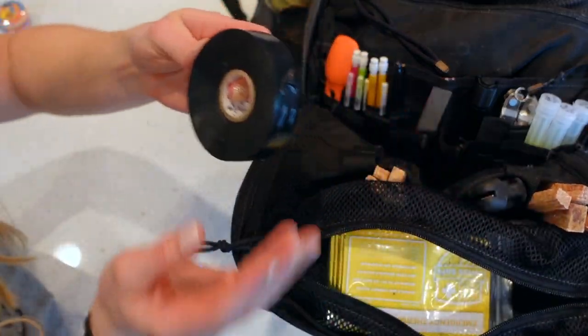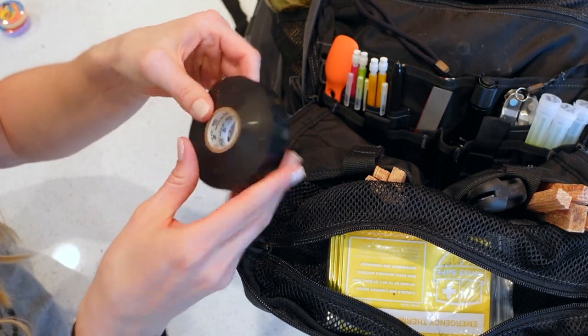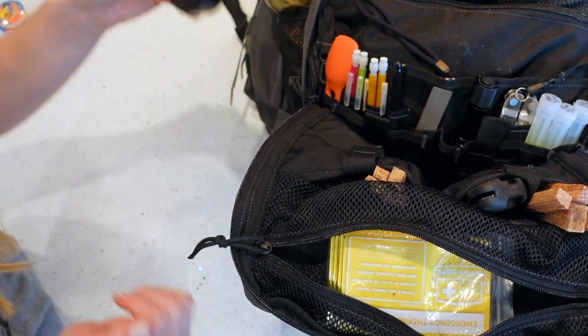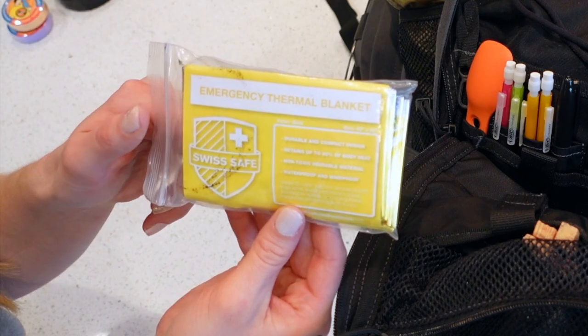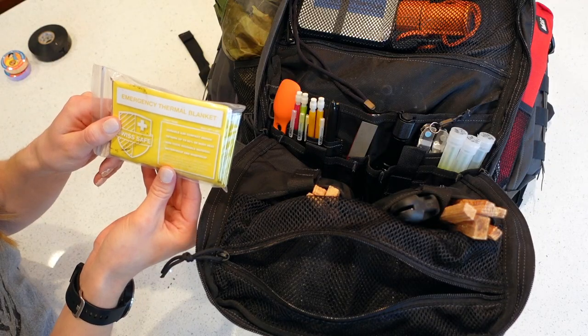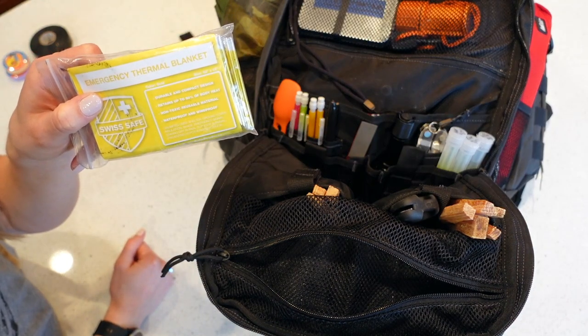We have electrical tape, which falls under the cargo tape category — you can do repairs, tape things together, hold things together. Then this emergency thermal blanket is for signaling: there's a silver side and the yellow side helps you retain body heat. It's 52 inches by 82 inches and look how small it folds up.